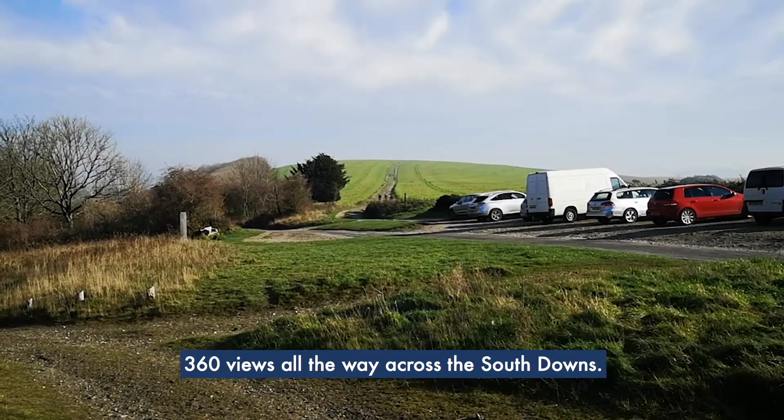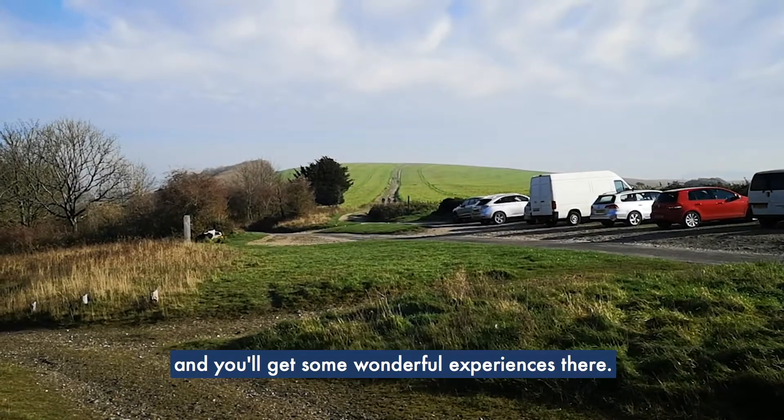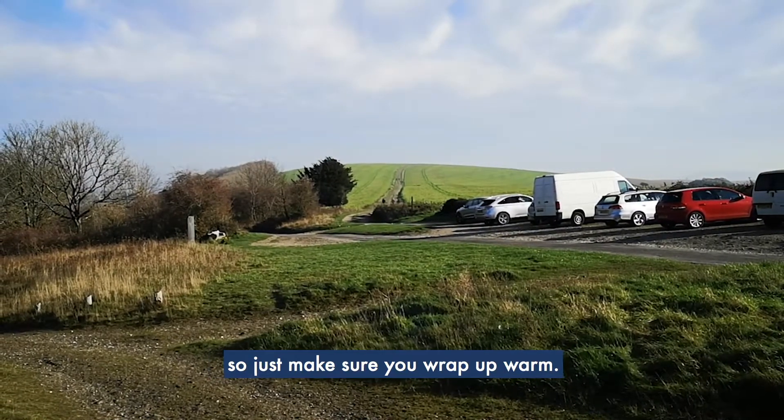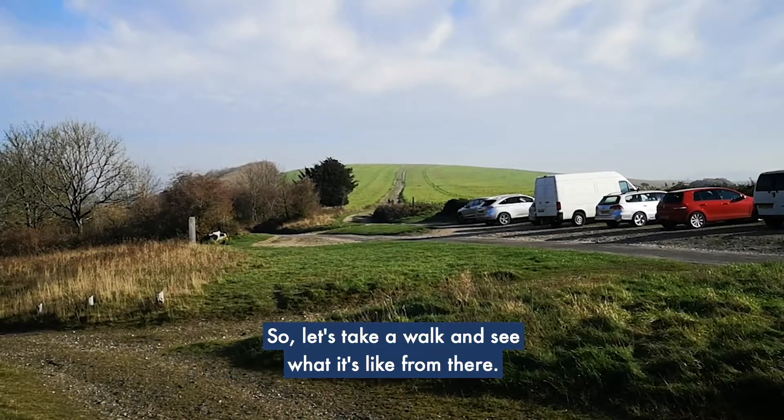Get to the top and you've got some great 360-degree views all the way across the South Downs, and you'll get some wonderful experiences there. It does get a bit windy and it is quite high, so just make sure you wrap up warm.